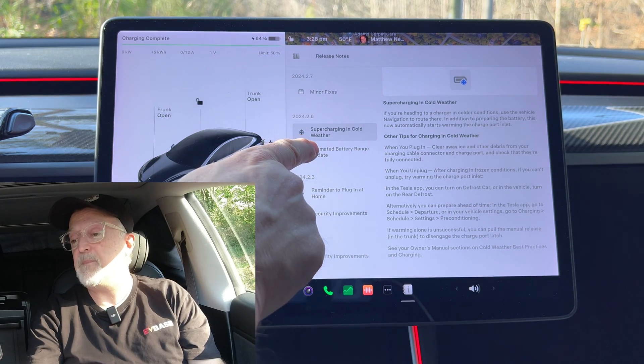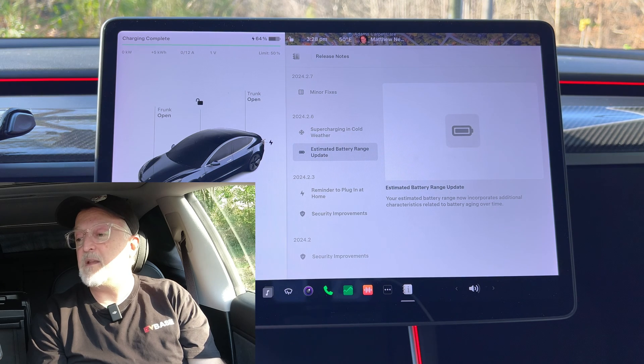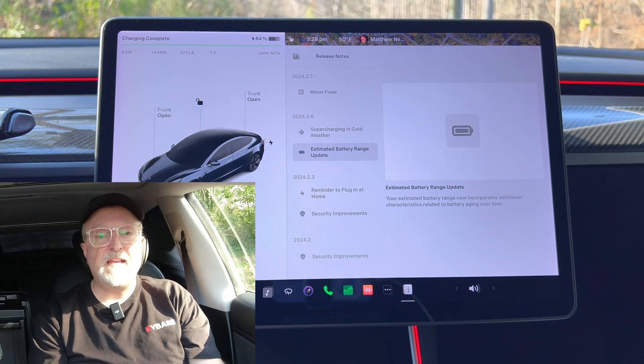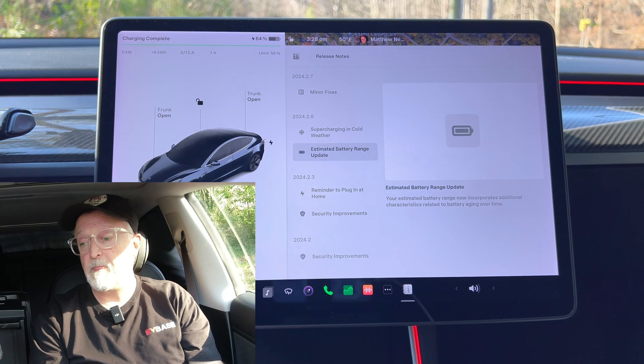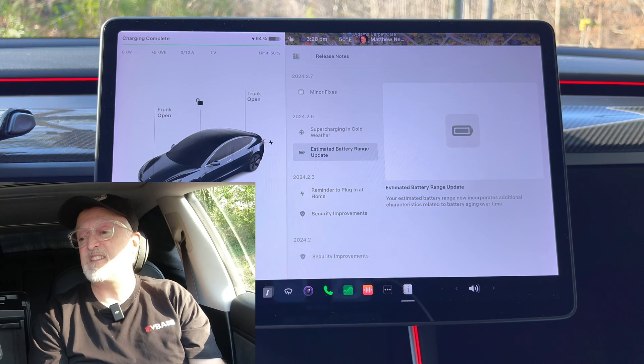Next up we have the estimated battery range update. Your estimated battery range now incorporates additional characteristics related to battery aging over time — meaning it's now accounting for battery degradation, which is a natural part of the aging of lithium-ion batteries in the vehicle. And that's it for 2024.2.6.